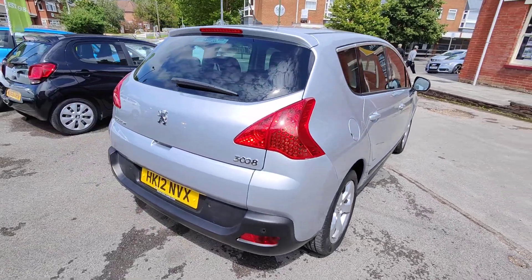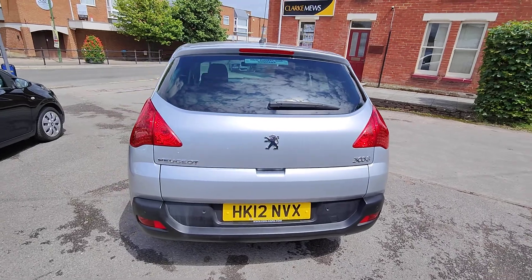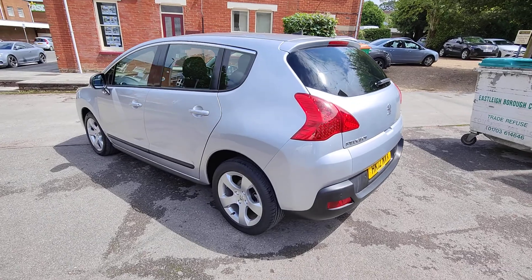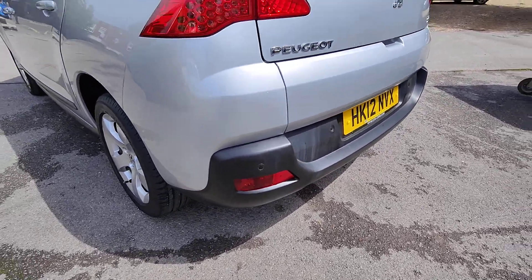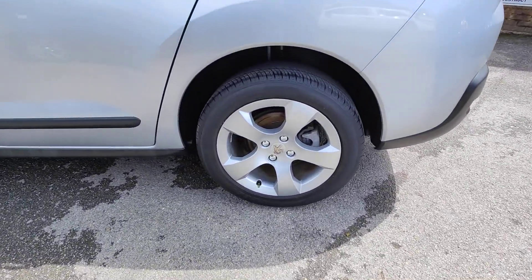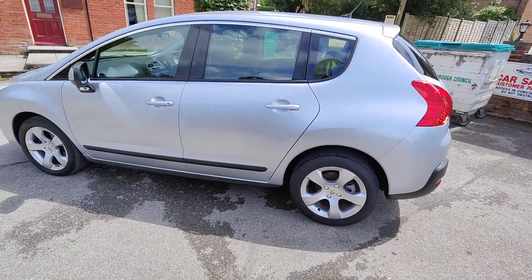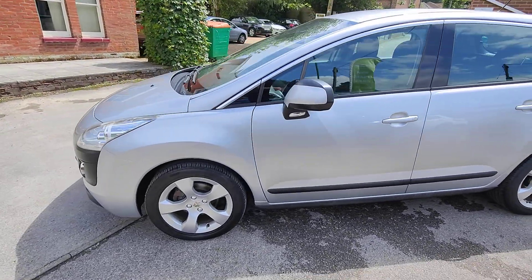Fantastic cars these 3008s. We've got all the practicality of a large boot, upright driving position and really generous headroom. It's all colour-coded bodywork set neatly into the rear bumper. We've got parking sensors, colour-coded door handles, the 17-inch alloy wheels, and electrically adjusted mirrors.